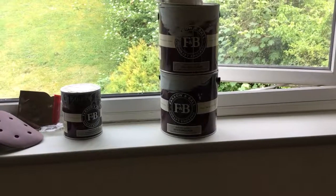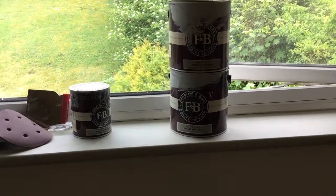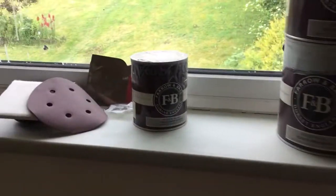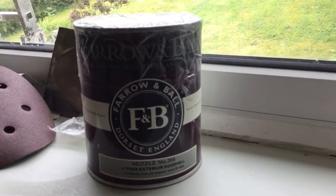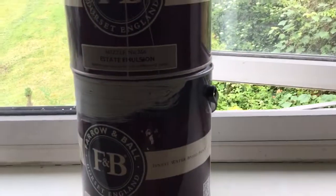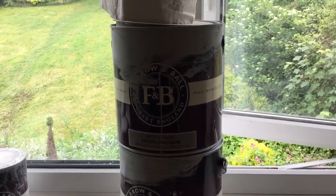Short video to explain why Farrow and Ball is shit. 750 millilitres is £25, 2500 millilitres is £50 — eggshell, £25 for 750 or £50 for 2500 millilitres. So the Farrow and Ball representative came to the house.